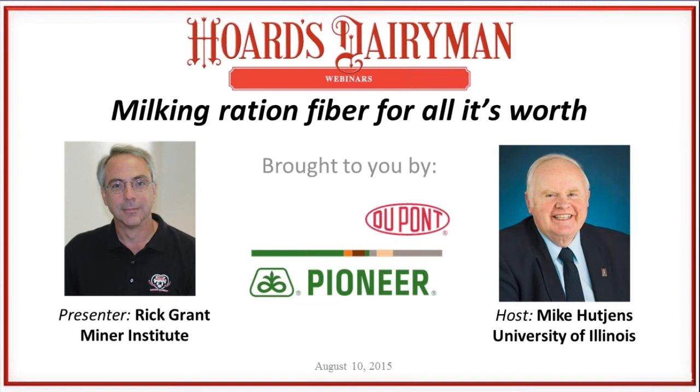Dr. Grant grew up on a dairy farm in northern New York State, got his BS degree at Cornell University, PhD from Purdue University, and then spent a bit of time as a postdoc at the University of Wisconsin-Madison Research Center. From 1990 to 2003, Rick was a professor and extension specialist at the University of Nebraska in Lincoln, and then in February 2003 became president of the William H. Minor Agricultural Research Institution located near Chazy, New York. We're very excited to have you back on a topic of looking at milking ration fiber for all it's worth.